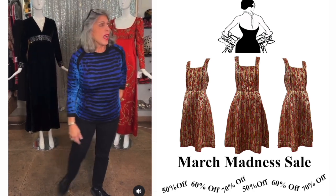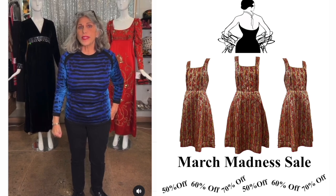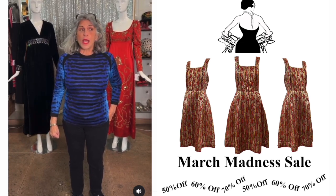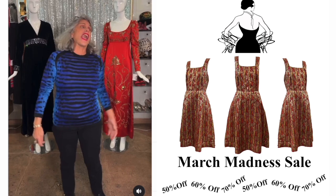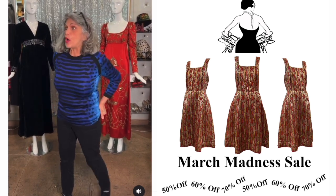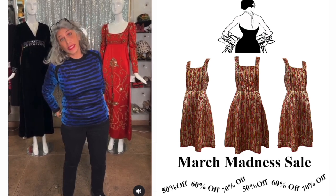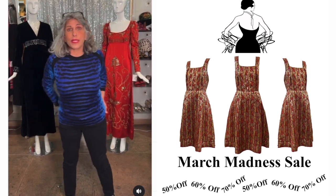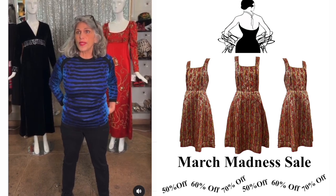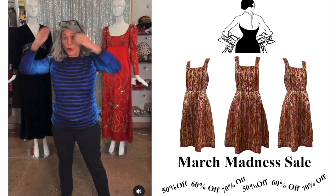Hi everyone, you are at The Way We Wore in Los Angeles. The reason we're doing this live stream is because I have a dirty little secret: I've been shopping too much, probably since COVID hit. As a result, our back room is an obstacle course. I reached a breaking point of critical mass and decided why not share the wealth with my viewers.